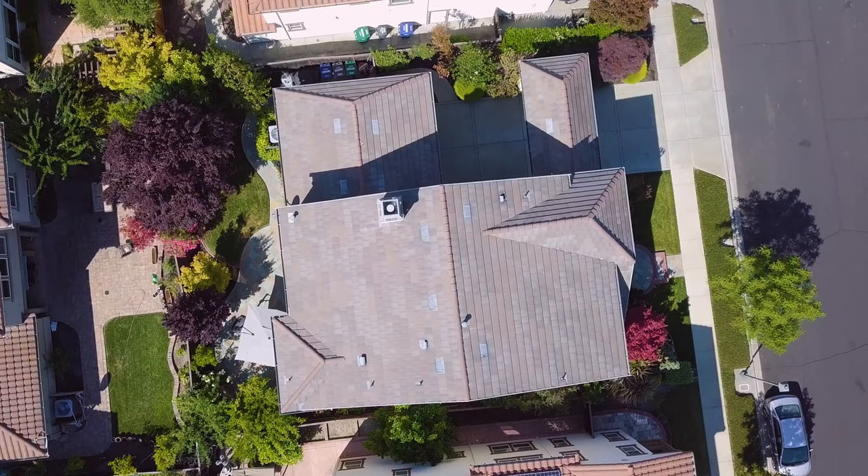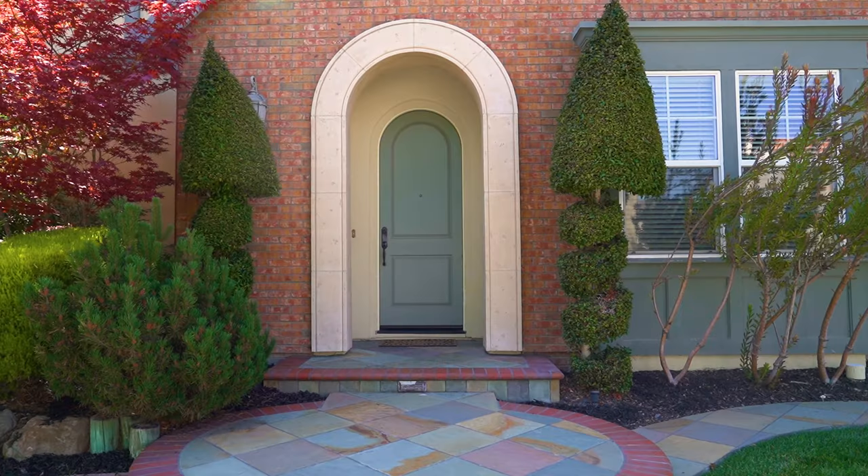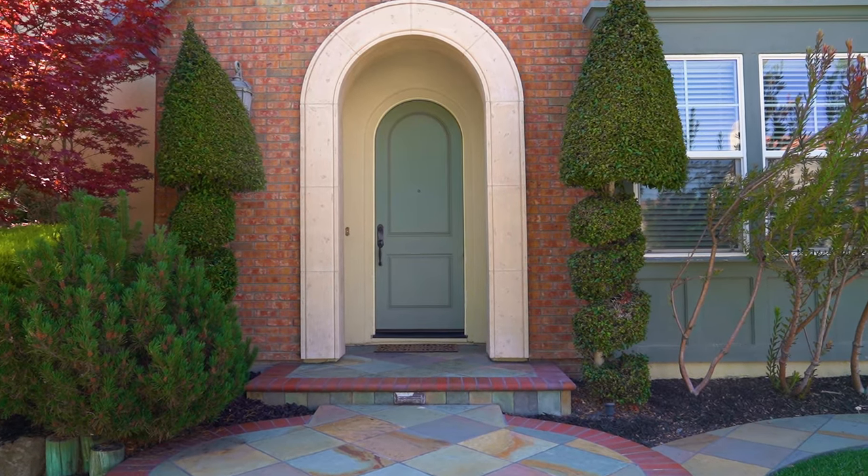This home features four bedrooms, two and a half bathrooms, 2,500 square feet. It sits on a lot of just over 5,000 square feet. This home is within walking distance to top rated schools and a short drive away from City Center Bishop Ranch, which features dining and entertainment options. Let's take a look inside.